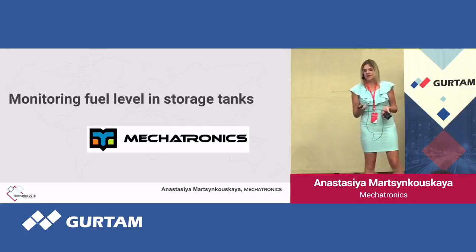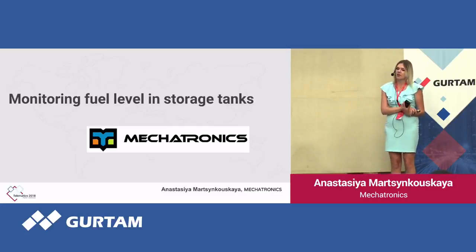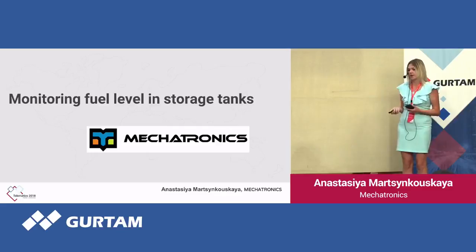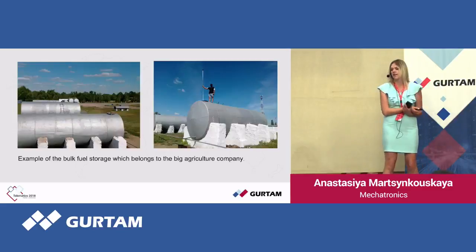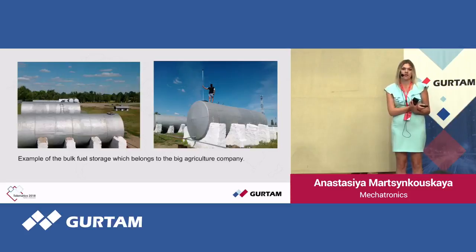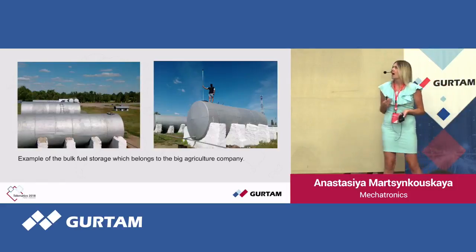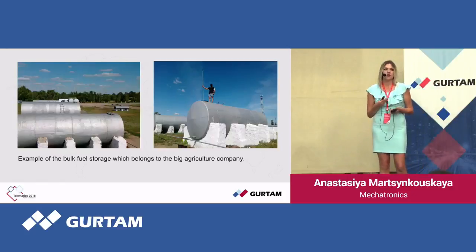The topic of my today's presentation is monitoring of fuel level in storage tanks. Very often, large companies that run their own fleet have their own storage facilities as well, and they store fuel worth huge sums of money. Naturally, such storages are a prime target for thefts, so remote monitoring of fuel volume is a must. Our company offers you how to do it in the simplest and most efficient way.